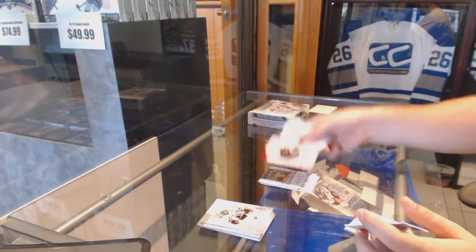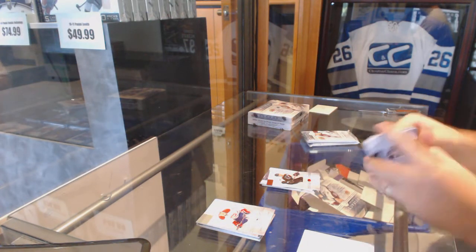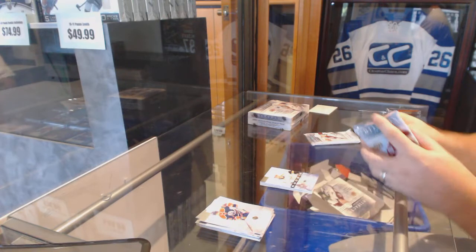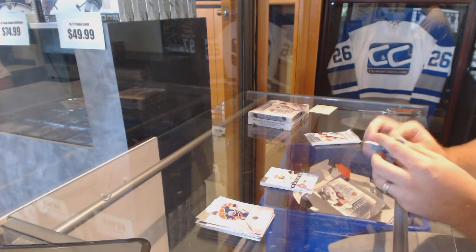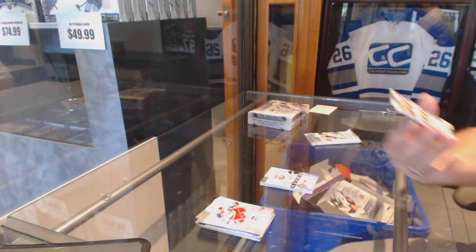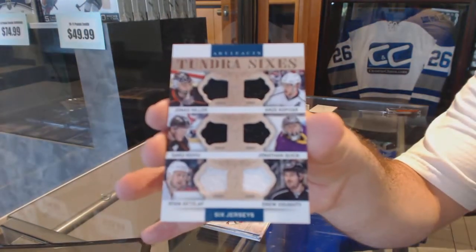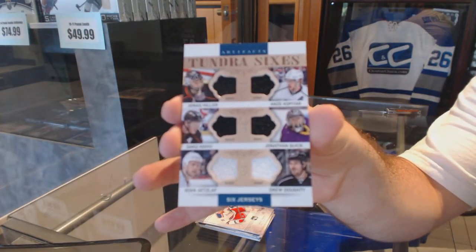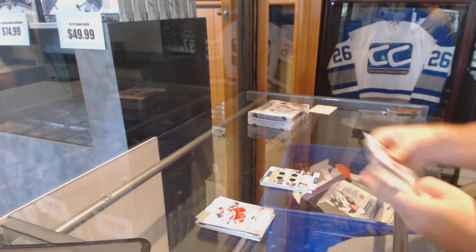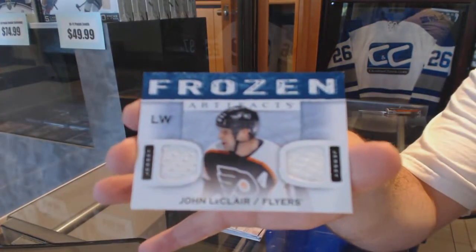We've got a John Leclair numbered to 599 red base. 999 Colton Sissons rookie. We've got a Tundra Sixes of Hill. Koi blue gets left out — quick Copa-tar. And a frozen Artifacts jersey of John Leclair.